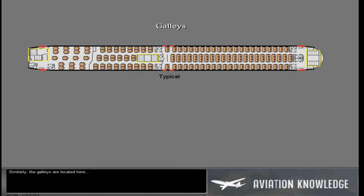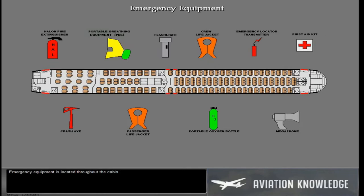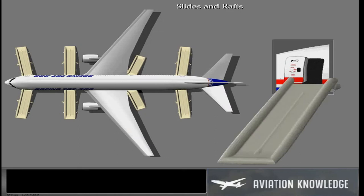Similarly, the galleys are located here and can also be rearranged within these flex zones. Emergency equipment is located throughout the cabin. Emergency slides are installed at each door.